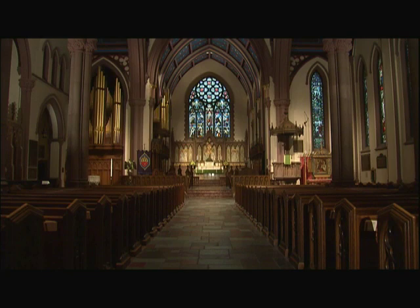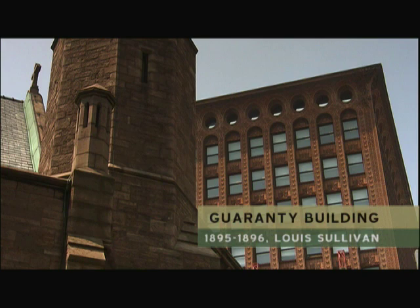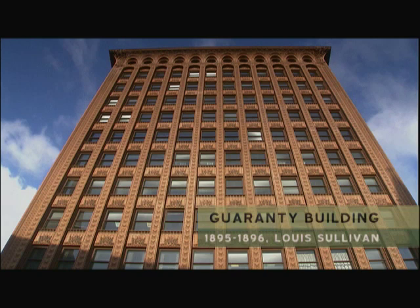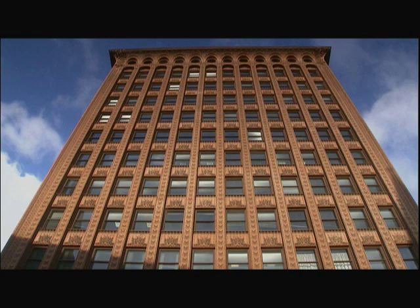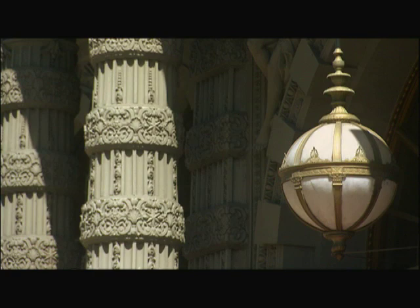Before the century was out, another landmark would rise beside it. In 1895, Louis Sullivan's vision for the tall building reached its zenith in the form of the Guaranty Building. Ornate terracotta walls rising sheer up seemed to mirror Buffalo's newfound stature and its rise to prominence among the world's modern cities. The Guaranty was the fullest expression of a new architectural aesthetic.